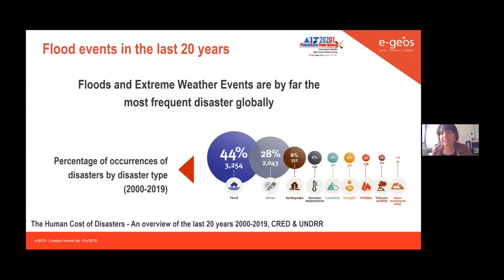Let me start with a picture showing the percentage of occurrences by disaster types. The last United Nations Office for Disaster Risk Reduction report confirmed that the last 20 years has seen the number of major floods more than double compared to the previous 20 years, affecting about 1.65 billion people worldwide.